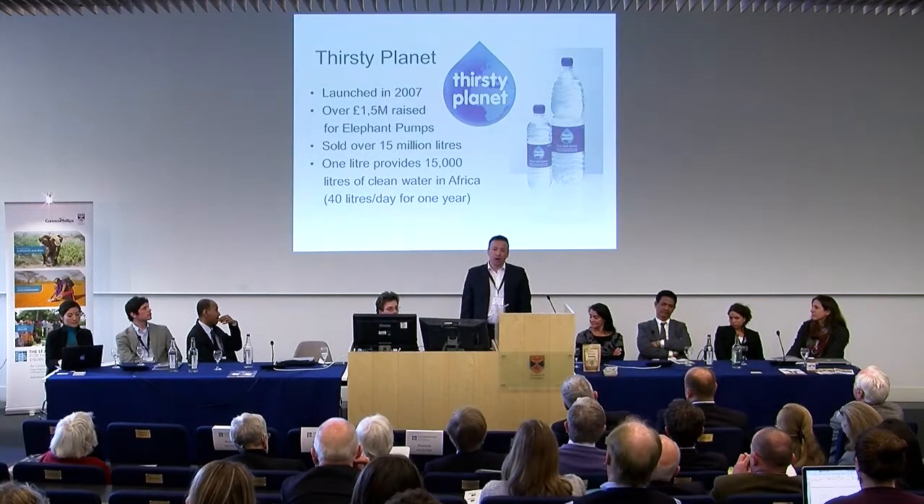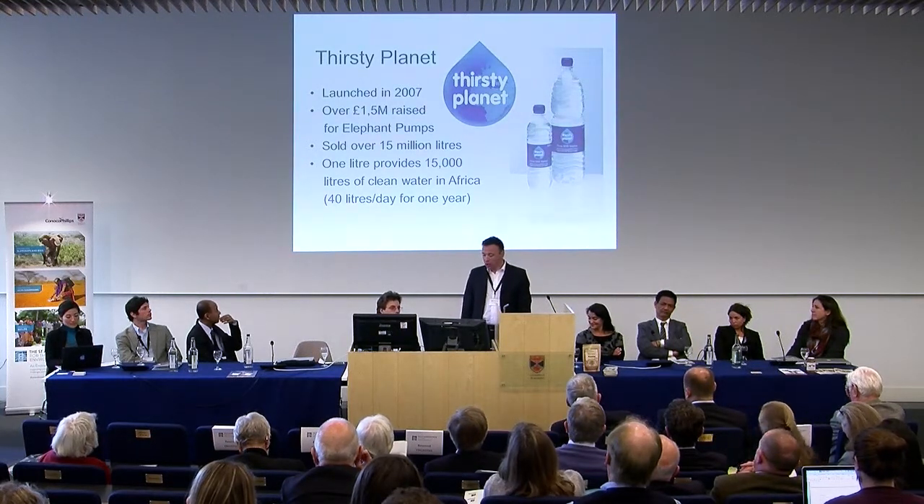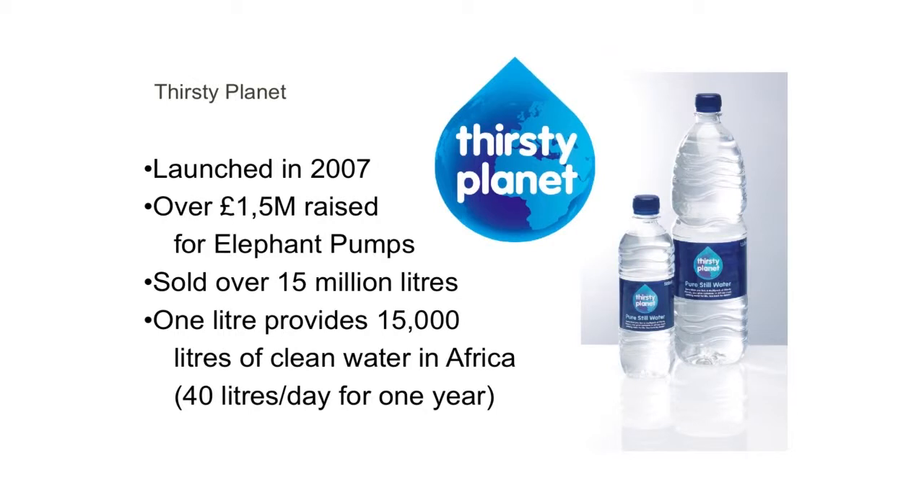Thirsty Planet is a brand of water which I launched in 2007, sold in UK supermarkets — a more ecological brand because it uses recycled plastic. Each bottle that you buy provides money for clean water for a person in Africa for a year. There's a fixed donation: 10 pence on a litre bottle, 5 pence on a small bottle. We've produced over 1.5 million pounds in funding from that partnership.